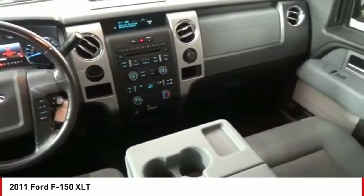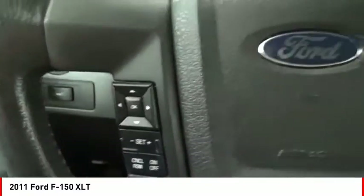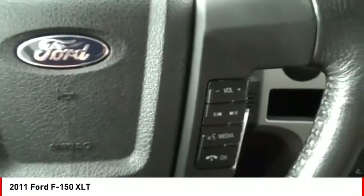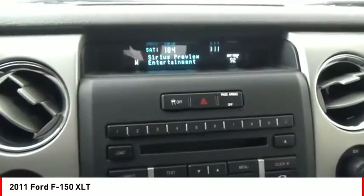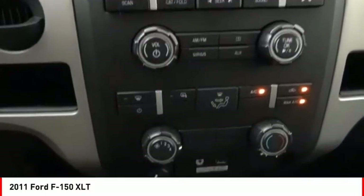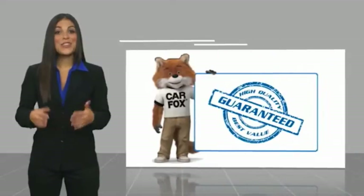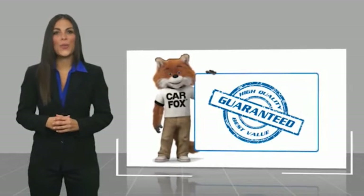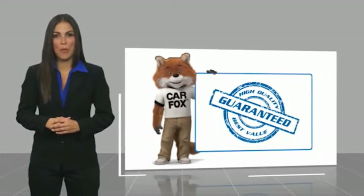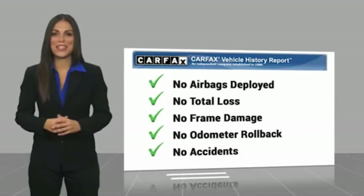Wouldn't you look great in this vehicle? Stop in today and see for yourself. Here's another high quality vehicle with a Carfax Vehicle History Report. Be sure to find a complimentary copy of this report online or contact the dealership.